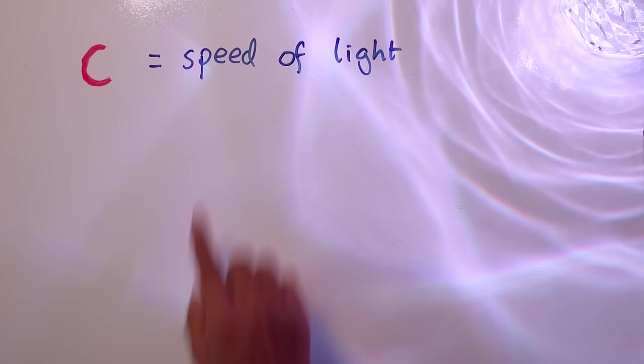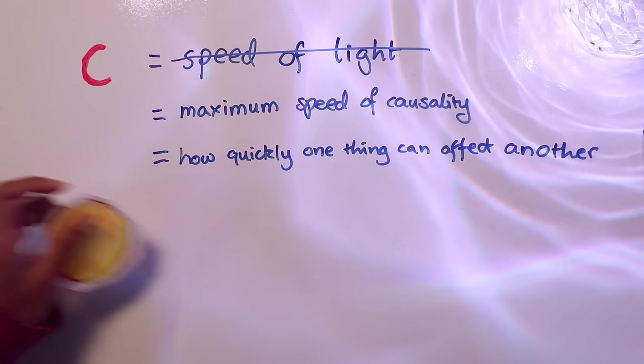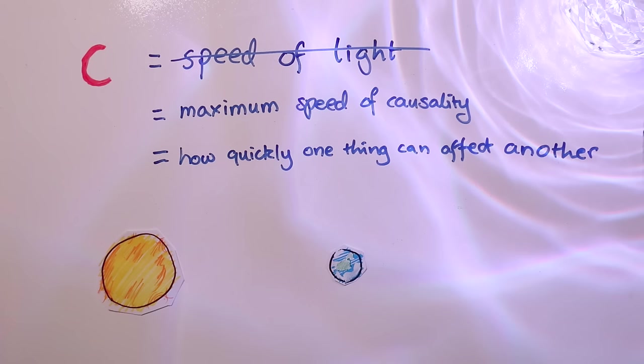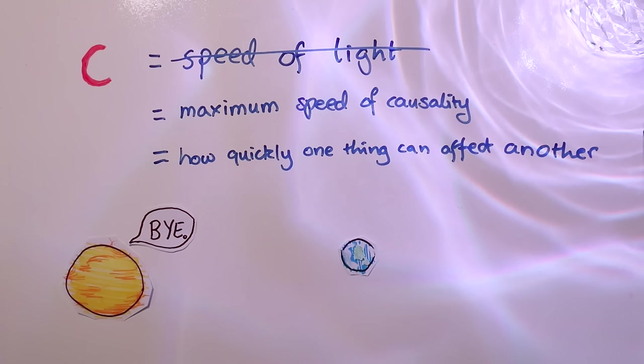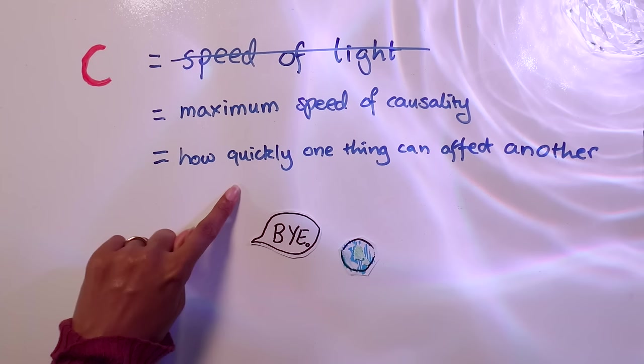We usually use the letter C to represent the speed of light, but I'd argue it shouldn't be called that. It should be called the maximum speed of causality, or even better, how quickly one thing can affect another. Imagine the sun and the earth - the earth is held in its orbit by attraction to the sun. If the sun were to suddenly disappear, earth wouldn't immediately be flung out into space. Instead it'll take about eight minutes. That's because the message that the sun has disappeared can only travel at the speed C - that is the quickest that one thing can affect another.